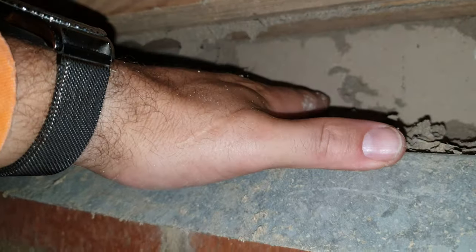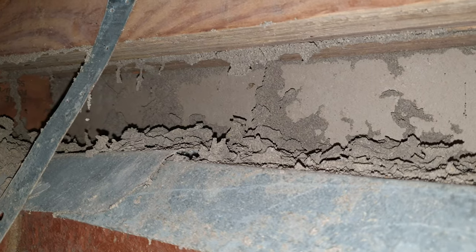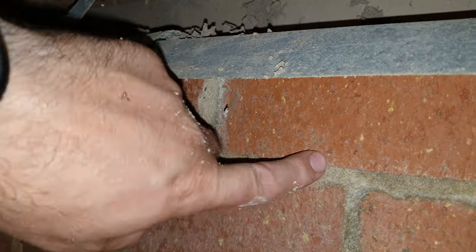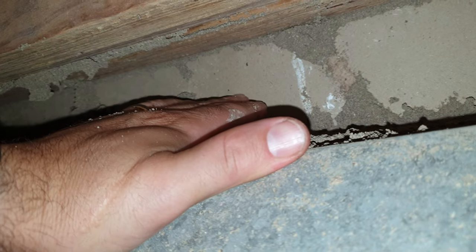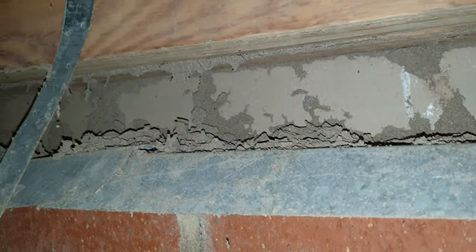If we look carefully you'll notice that we've got gyproc in behind there. What's happened is the termites have actually come in from the other side of this particular dwarf wall. On the other side of this gyproc we have a garage, and this gyproc goes all the way down this brick wall down to the floor.